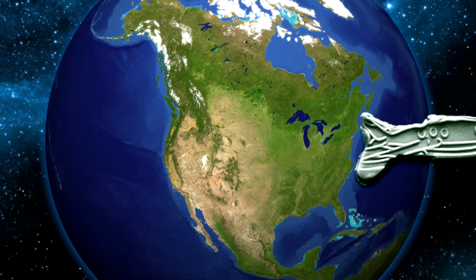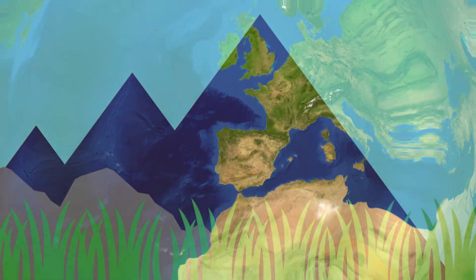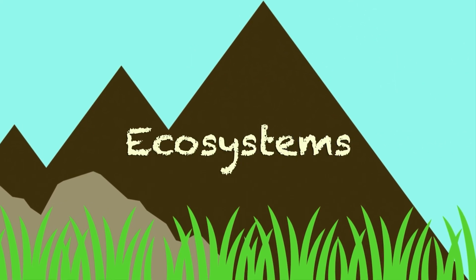Welcome to Planet Pals Learning. Hi Pals. Today we're going to speak about a very cool topic: ecosystems. What is an ecosystem? Oh, hi Teddy.